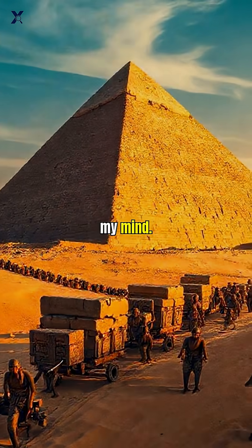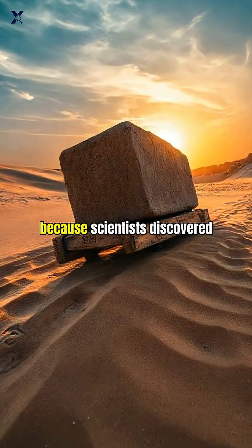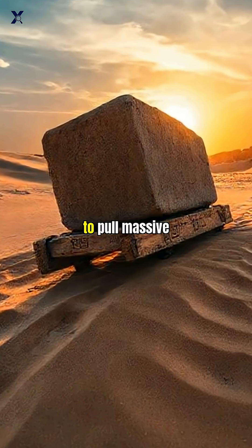Here's what blows my mind. They likely used wooden sleds dragged over sand that workers deliberately wet, because scientists discovered that damp sand reduces friction by 50%, making it twice as easy to pull massive stones.